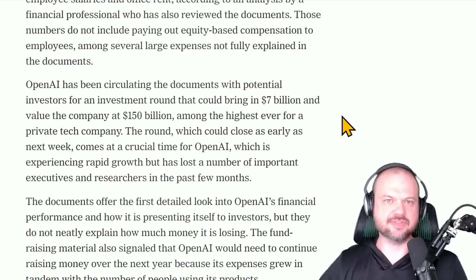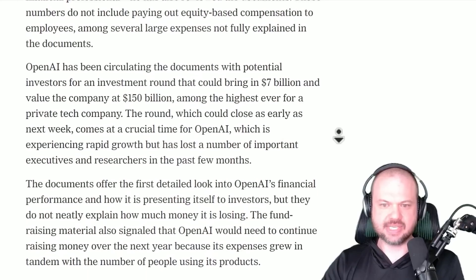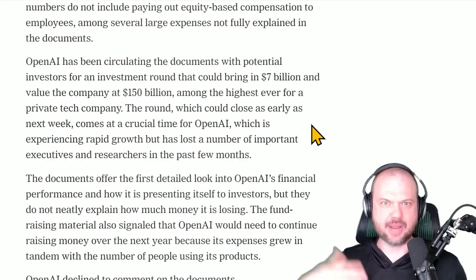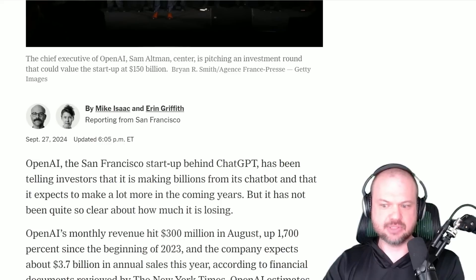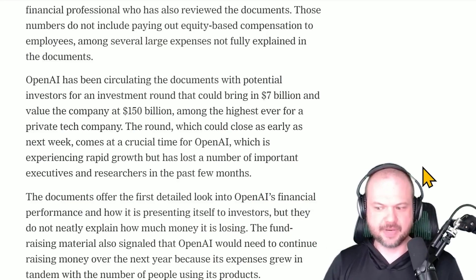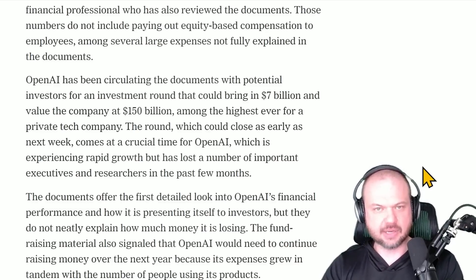Once all of that is taken into account, they're doing an investment round that could bring in $7 billion, which would put the value of the company at $150 billion. It's slowly transferring to a for-profit structure. As the New York Times points out, this round — which could close as early as next week — comes at a crucial time for OpenAI, which has experienced rapid growth but has lost a number of important executives and researchers, including Mira Murati.